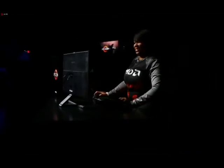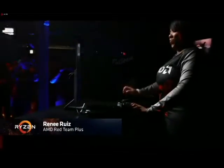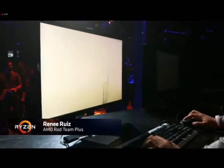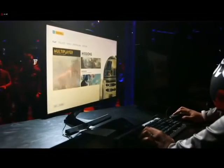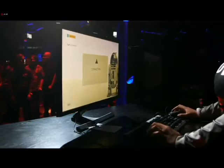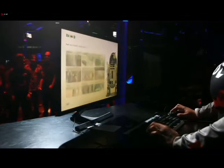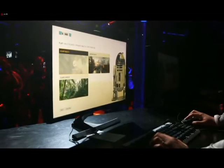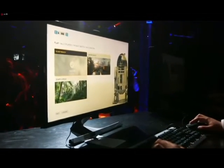All right, I'm going in. So in this setup, we have a single Vega card powered by the Ryzen CPU in our new high-performance AM4 motherboard, and it's running the hottest game out there.